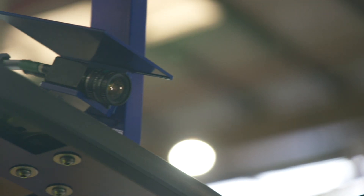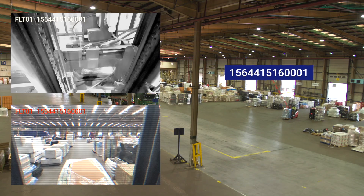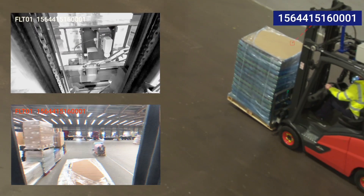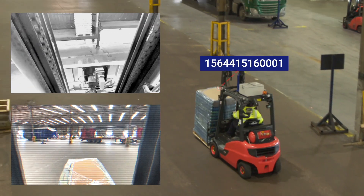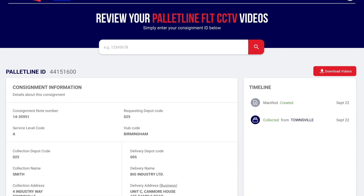Two roof-mounted CCTV cameras capture all angles of the entire unload and load process, providing the most detailed visibility of freight in the palletised freight sector. All available to access by service users via our easy-to-use cloud-based portal.